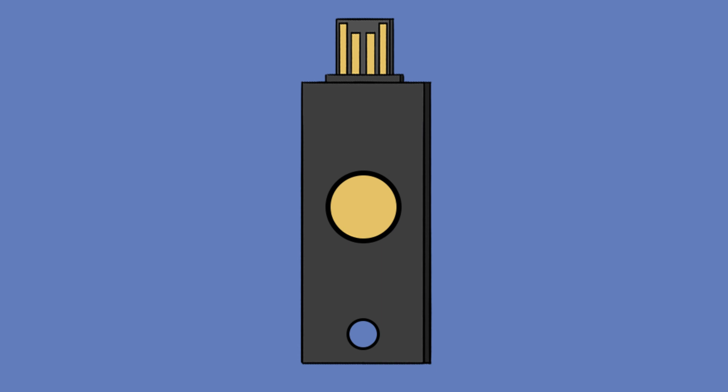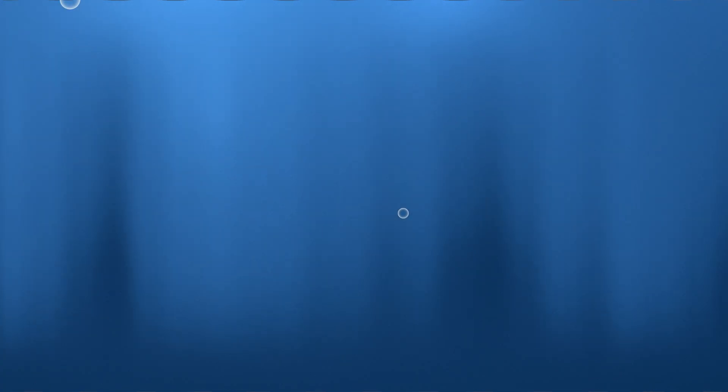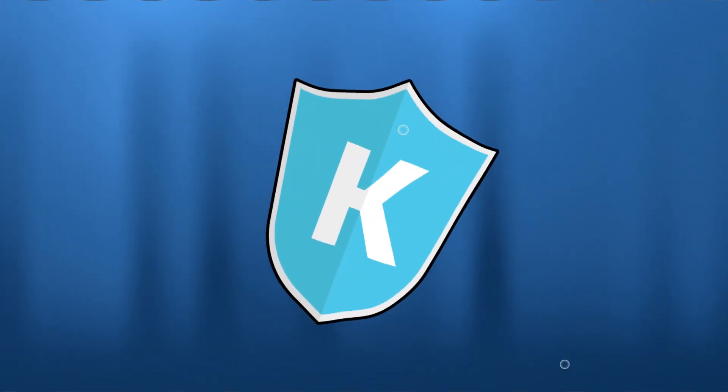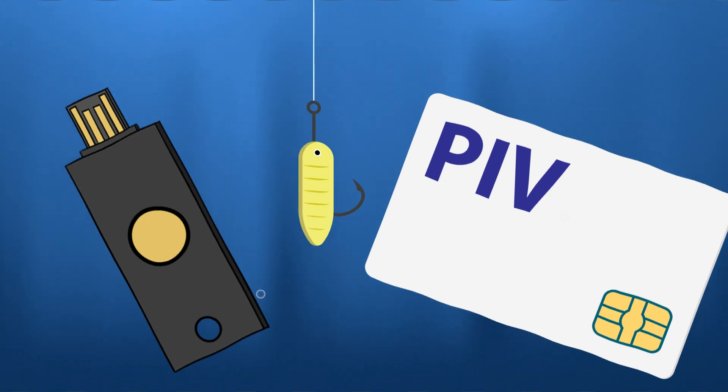While no system is impervious to attacks, phishing-resistant authentication puts you miles ahead in the race towards zero trust. Let's make the switch today and take a significant step towards safeguarding your digital life against phishing. Remember, in the digital world, your security is in your hands.